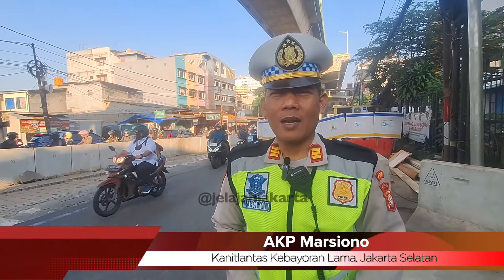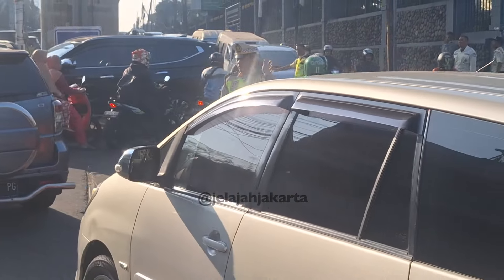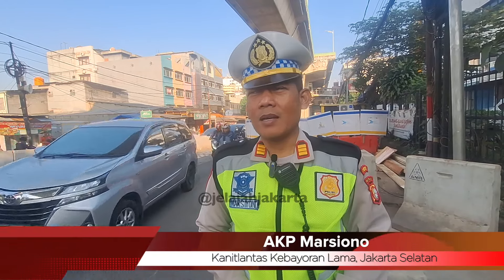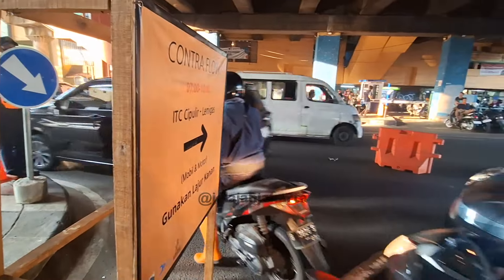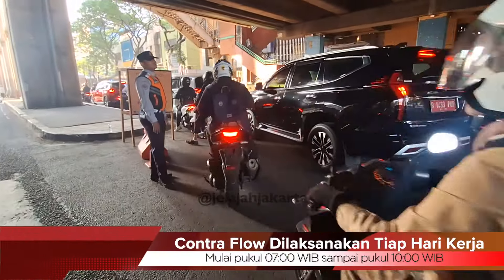Jadi sebelum proyek ini dikerjakan, dari pihak kontraktor sudah ada pemberitahuan kepada masyarakat dan dilakukan pengecekan. Untuk penanggulangan banjir yang ada, kita sudah antisipasi bahwa akan terjadi kemacetan panjang. Maka dari itu kita lakukan contraflow untuk mengarahkan kemacetan. Selain itu kita sudah menghimbau pengguna jalan supaya menghindari Jalan Ciledug Raya, khususnya depan Cipulir, dan memanfaatkan jalan alternatif. Contraflow ini dilaksanakan setiap hari kerja mulai pukul 7 sampai pukul 10 pagi.